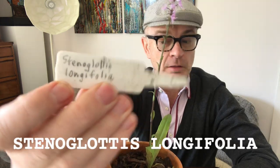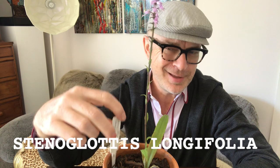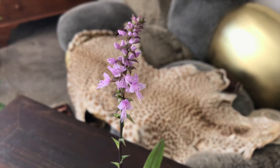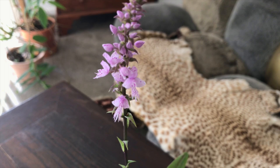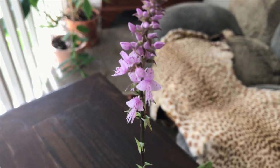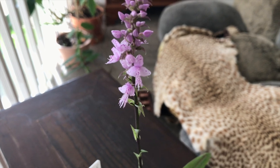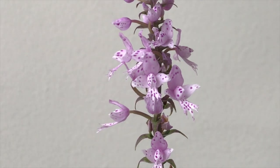It's called Stenoglottis longifolia — 'longi' perhaps referring to its long foliage. I bought this as a tuber last year and it was quite small. I didn't really expect it to flower, because often these things take a couple of years to beef up before they're ready to bloom, but it surprised me with this beautiful flower. It might look a little insignificant, but given the images I've seen, it's going to clump up into a fabulous specimen.